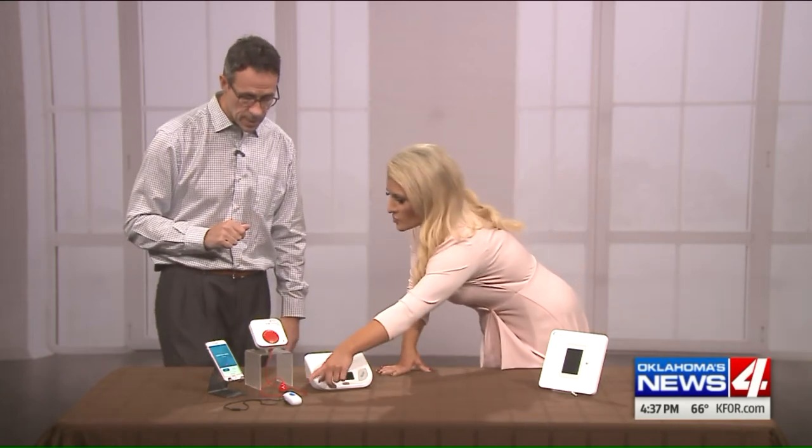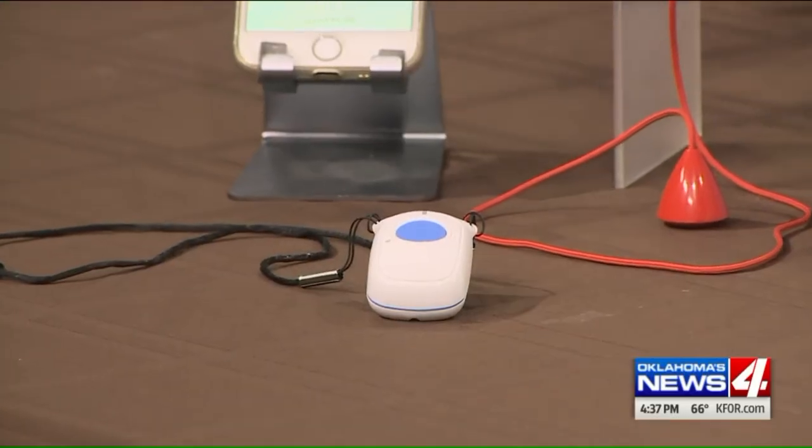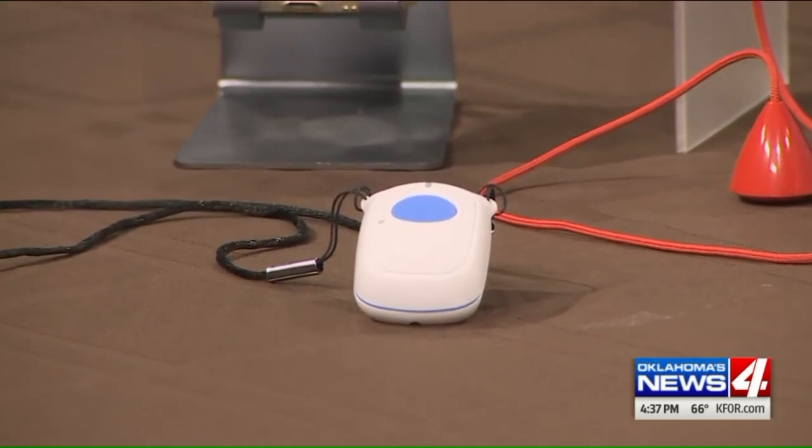The package includes the base, the wearable pendant, and the voice-enabled device along with the family app — a whole package deal.